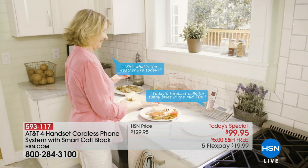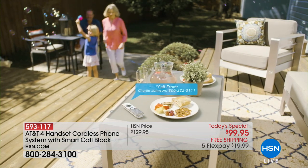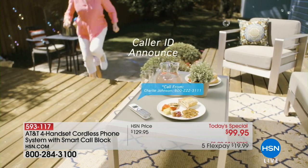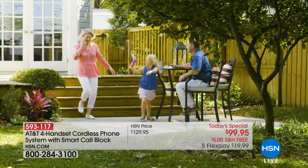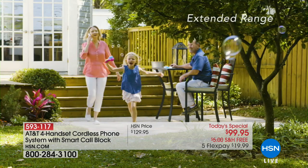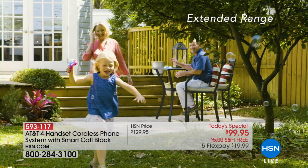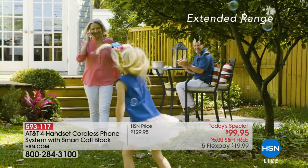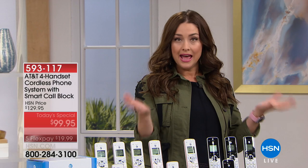How are you going to stop that from coming to your house? With our best buy of the day from AT&T. This is an amazing value — an HSN exclusive configuration where you get four completely cordless handsets to use all around your home. You simply plug them in and take them anywhere, and it's going to stop those robocalls. Your phone won't even ring — you can block up to a thousand numbers.